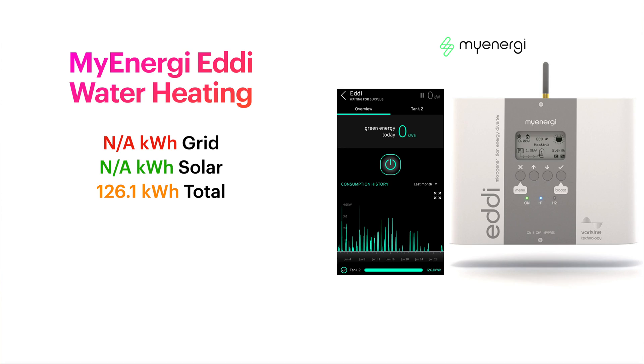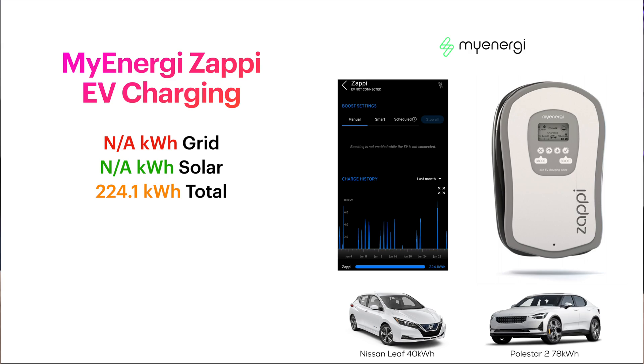Looking at the Eddie for water heating: unfortunately I hadn't checked the device on the last day of the month, so the app can't tell me what came from solar surplus — only how much energy went into the water. We put 126.1 kilowatt hours of energy into the hot water. For the Zappy — remember we have the Nissan Leaf and the Polestar 2 — similarly I can't tell how much was green vs. grid, which I wish MyEnergy would add to the app since it's available on the screen. We put 224.1 kilowatt hours of energy into our electric vehicles in June.